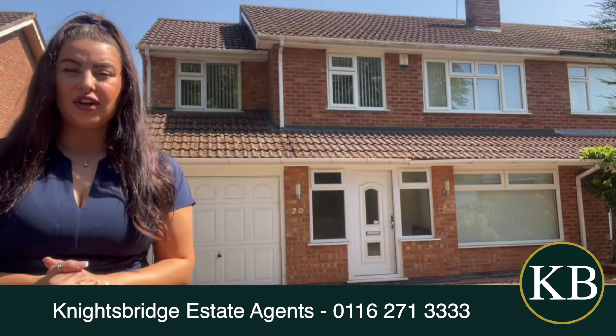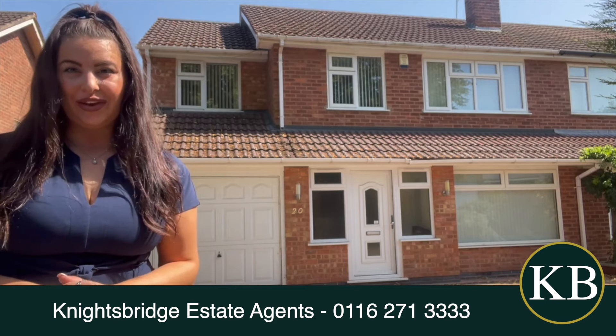Hi and welcome to Broxhill Drive. Here we have an exquisite four bedroom semi-detached property located in Oadby.